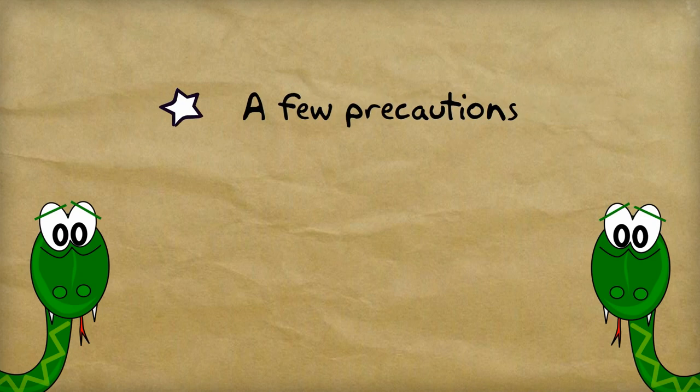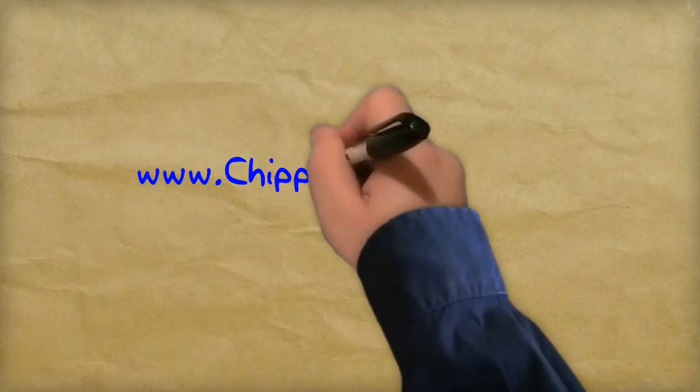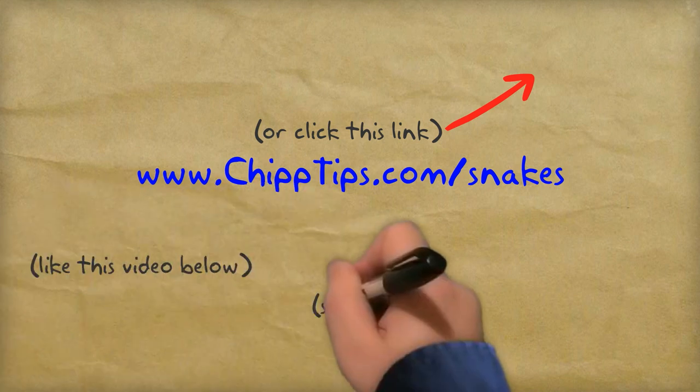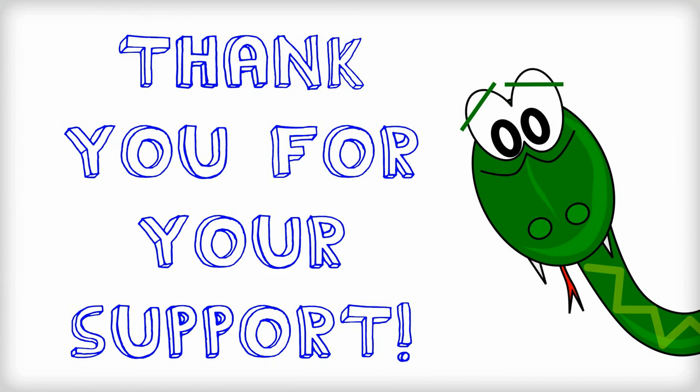So with a few precautions, a little bit of yard work, and about $15, you can permanently protect your home and your yard from snakes. For more information, just visit www.chiptips.com/snakes. And if you find any of the information in this video to be helpful, please hit the like button and subscribe to my channel. Your support allows me to continue doing what I love and making videos like this to help people solve their pest control problems.